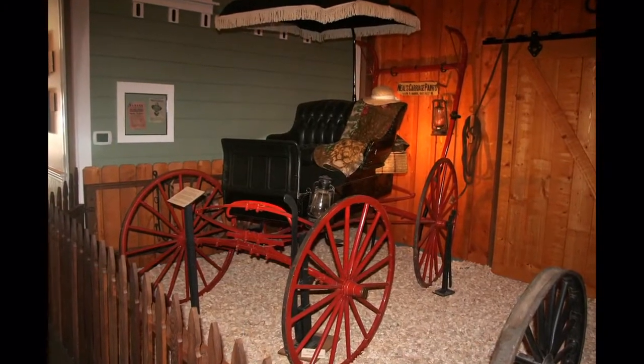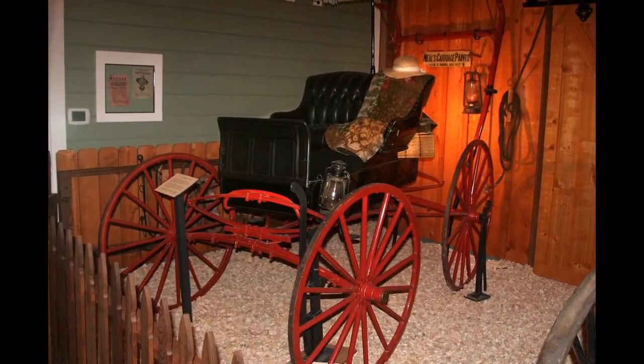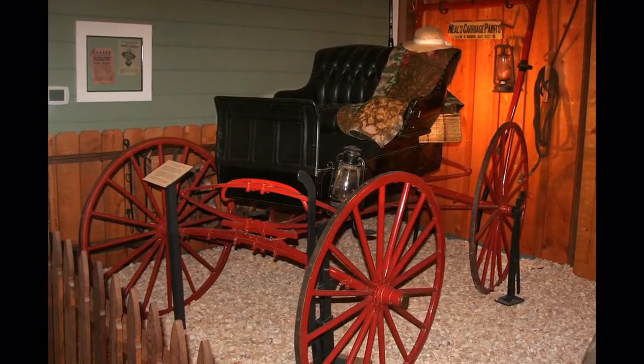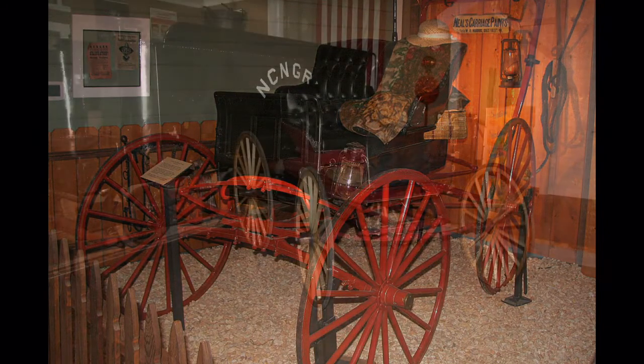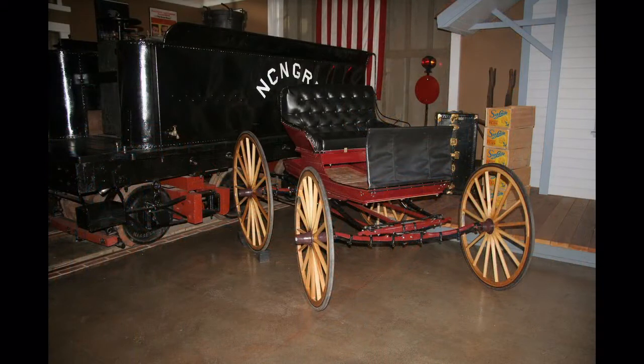This horse-drawn Surrey with a fringe on top is one of two other road vehicles of the time in the museum. Here is the other one, completed in July 2011 by volunteer Rolf Leesig. The wheels were purchased elsewhere for $500 each.